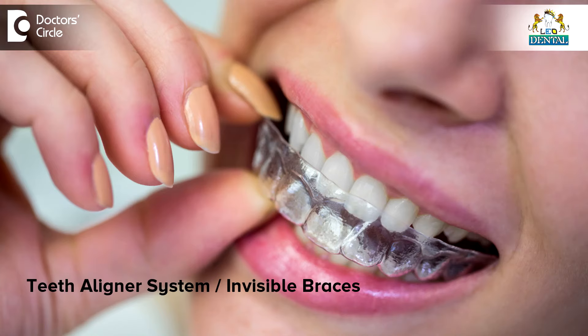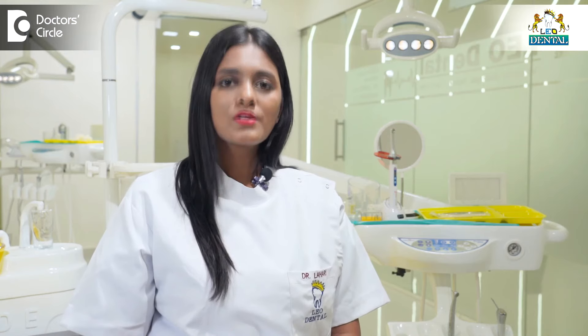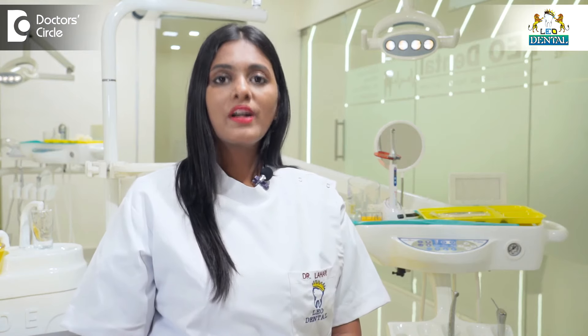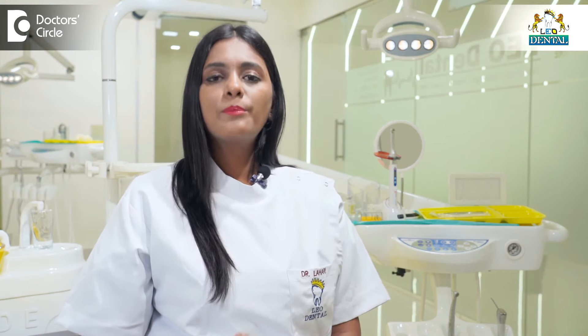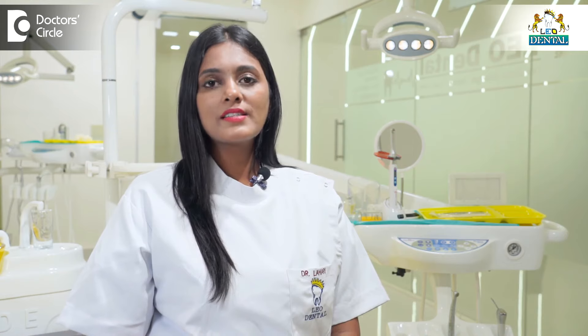In coming times, the Lyon system will become such a household name and rapidly growing treatment that you will find it in almost all clinics. However, taking it from a verified and certified provider will give you the best and ultimate aesthetic, functional, and ideal results.